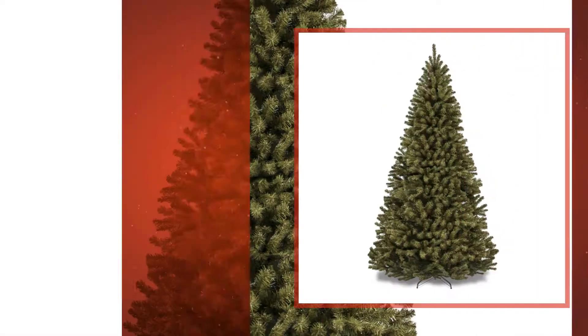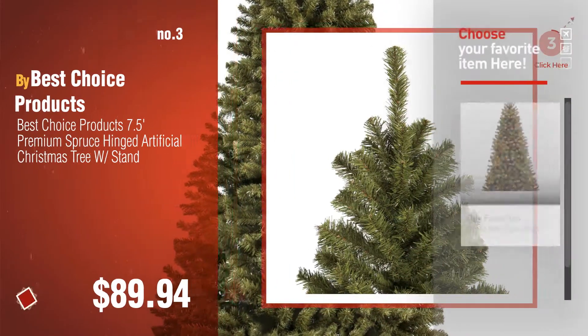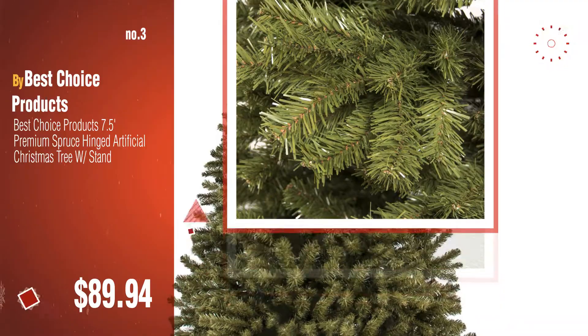Number 3, by Best Choice Products. For more great Christmas trees, gift ideas and deals, click this circle.